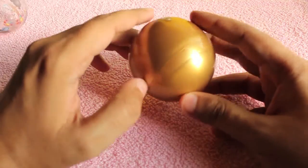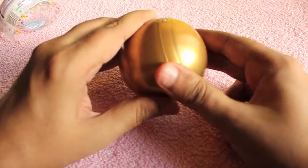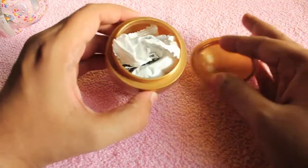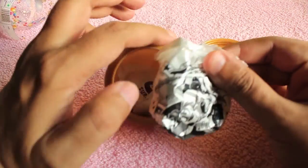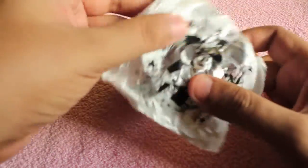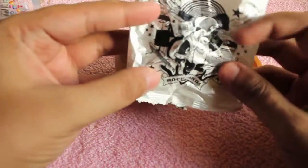It's called a Gem Surprise. Inside the ball, which you have to twist open, you get a small toy. These are more like action figures rather than the toys you find in Kinder Joy.